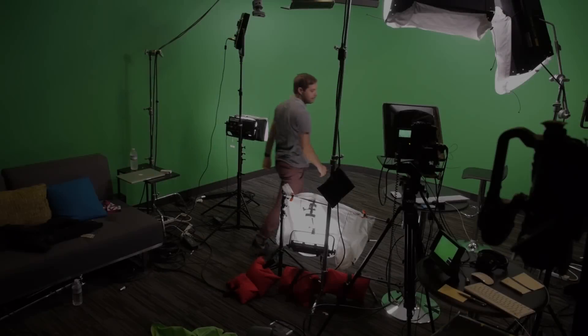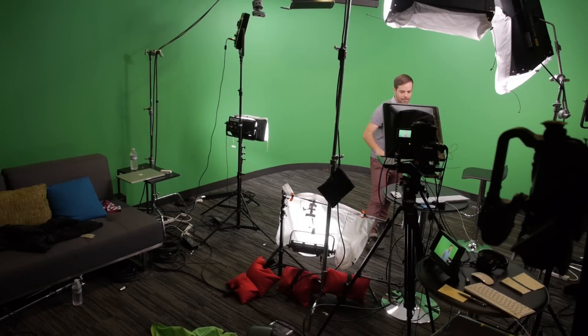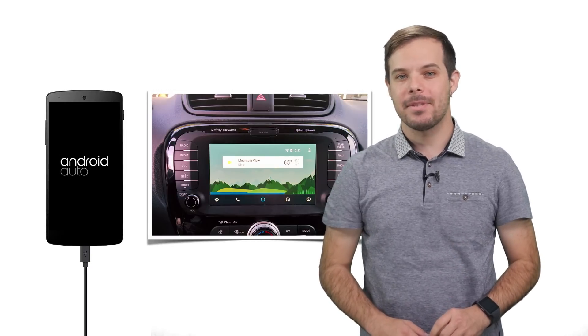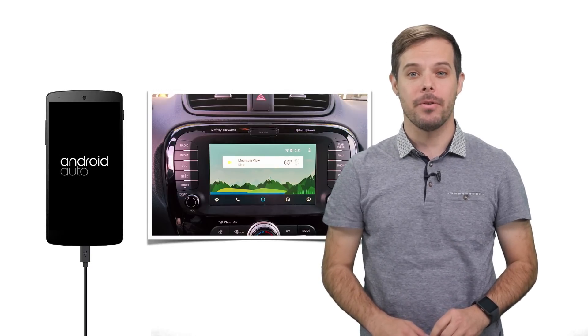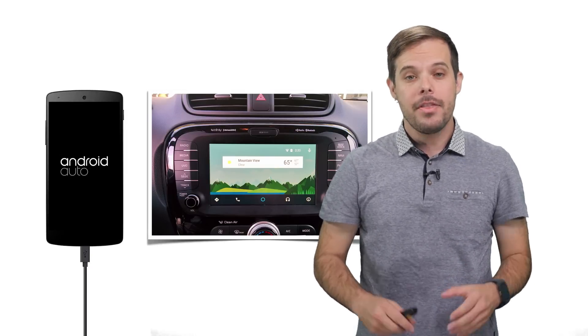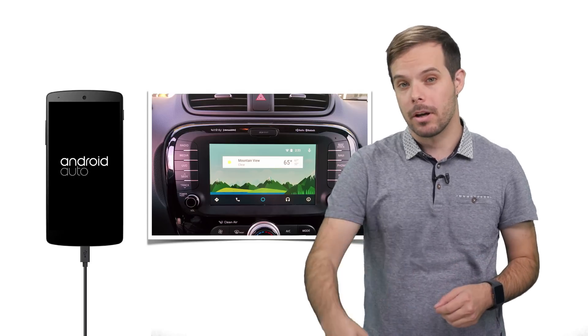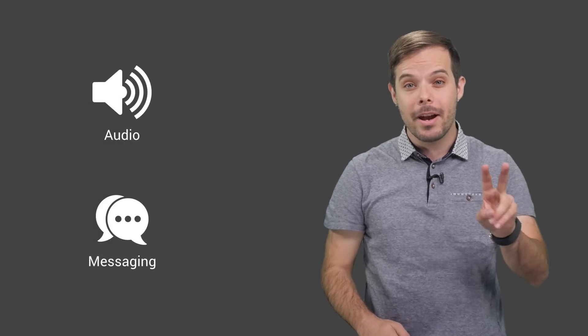All right, let's head back to the studio and wrap this up. Okay, just a few last things. Android Auto works by projecting apps and services running on the user's phone onto the car's screen. Now this means you just need to extend your existing Android apps to work on the car. And there's two great use cases for that today: audio and messaging.